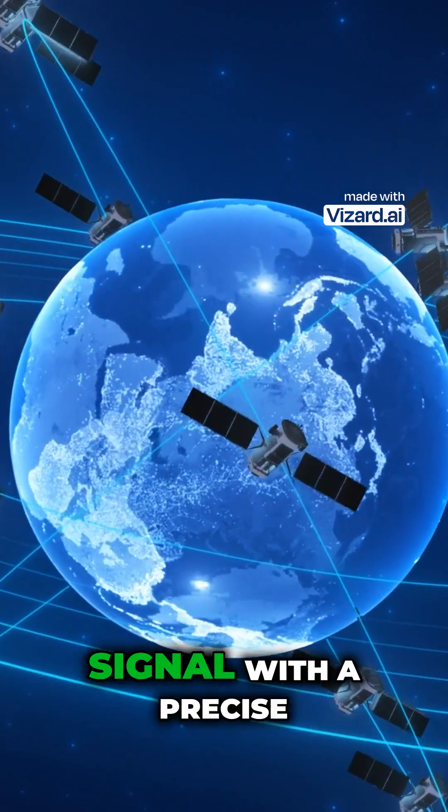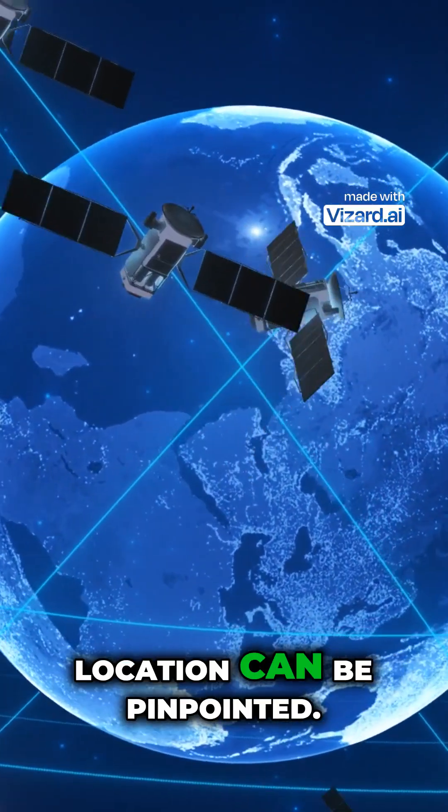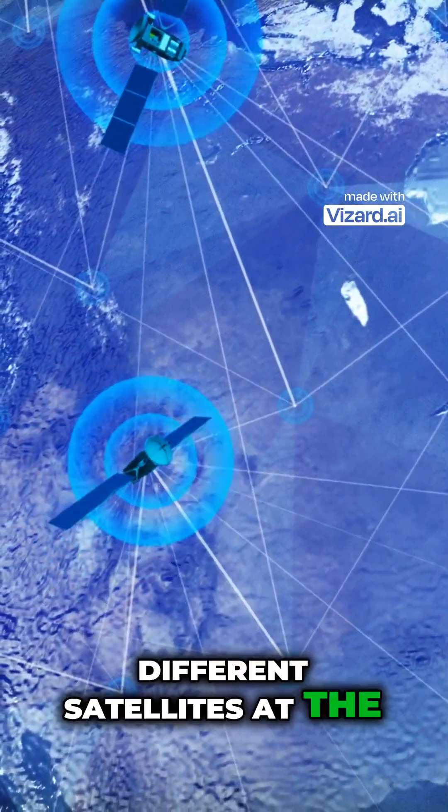Each satellite sends out a signal with a precise timestamp, and by measuring how long it takes for the signal to reach your device, your location can be pinpointed. To accurately determine your position, your device needs signals from at least four different satellites at the same time.